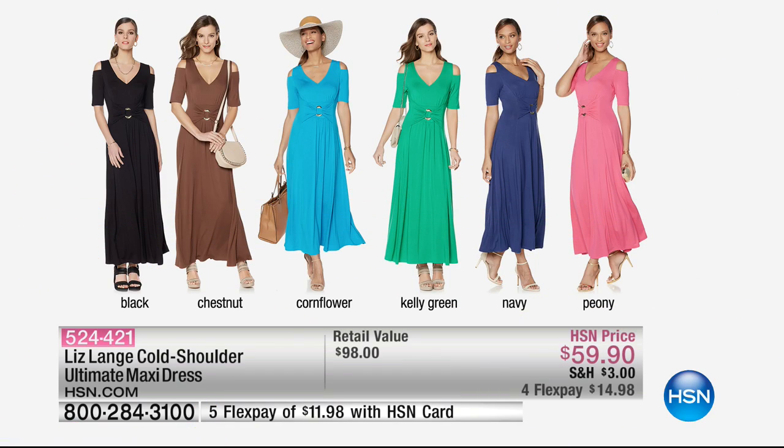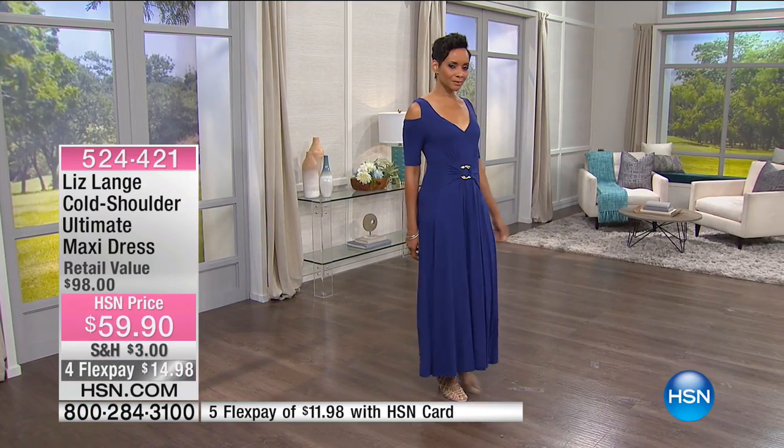We've got them all for you. You can style them in a lot of different ways — rock a really cool hat, put them on with flats, put on your cross body, make it really casual if you want. Or you can put it on with some dressier heels and wear this one to all of those spring events.